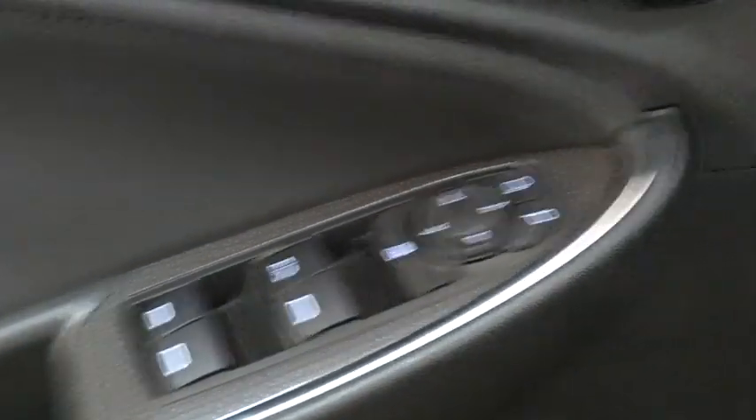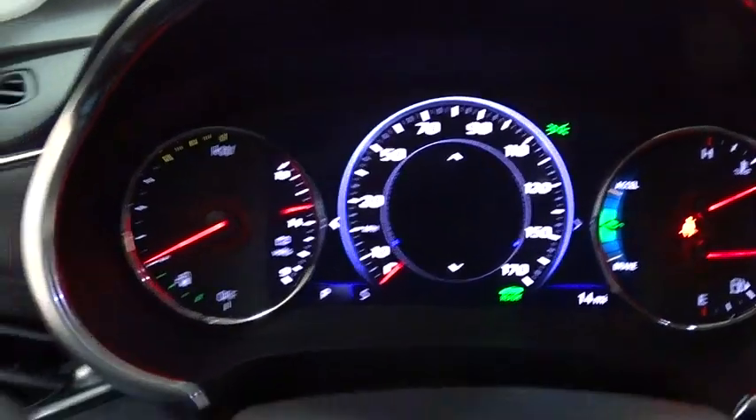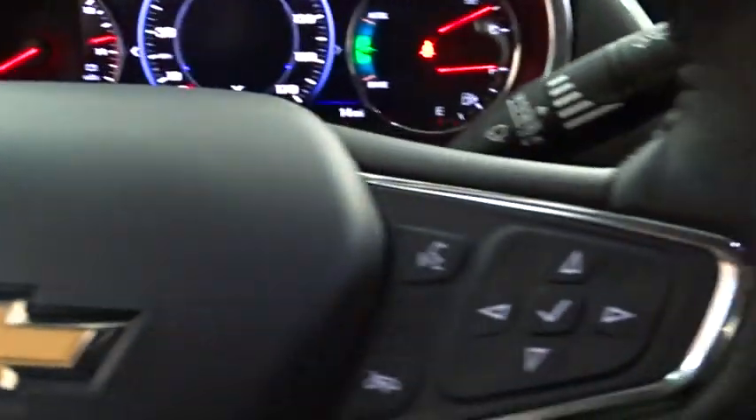Floor mats, keyless start, aluminum wheels, rear defrost, climate control, AM-FM stereo radio, front-wheel drive, child safety locks. Come take a test drive today.